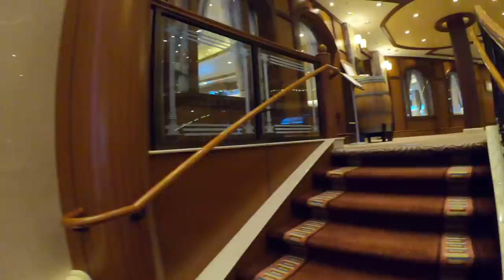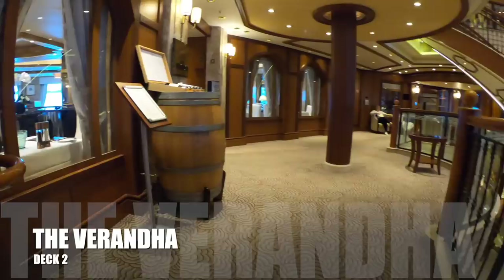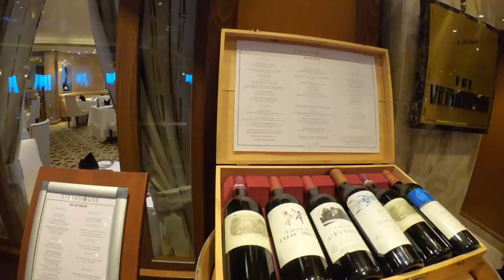On deck two of the grand lobby you'll find the speciality steakhouse, The Veranda. There's a cover charge of twenty-five dollars for lunch and forty-five dollars for dinner.